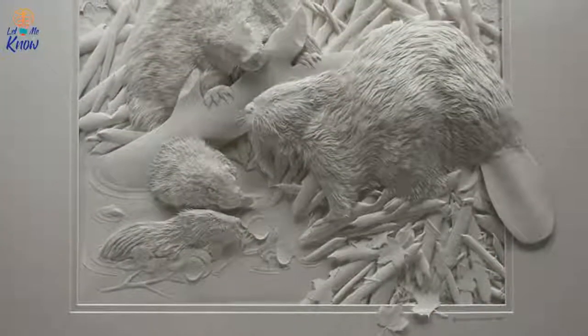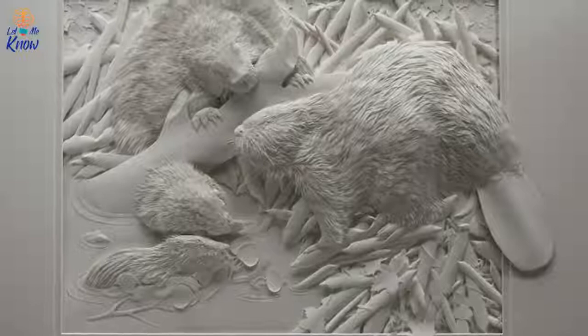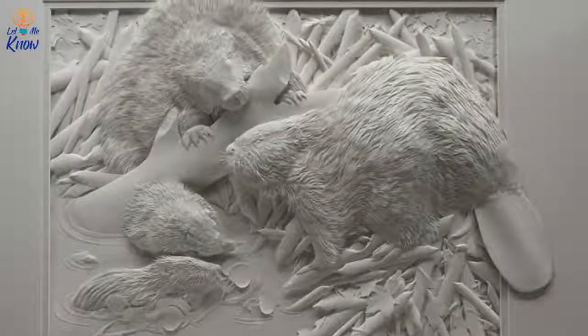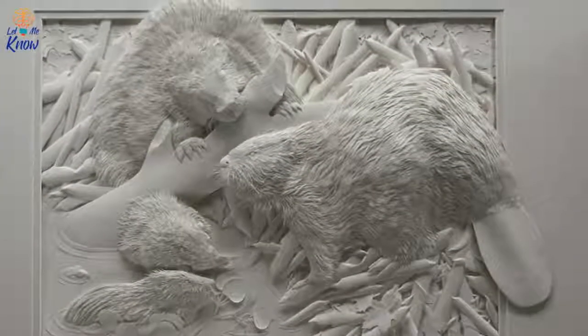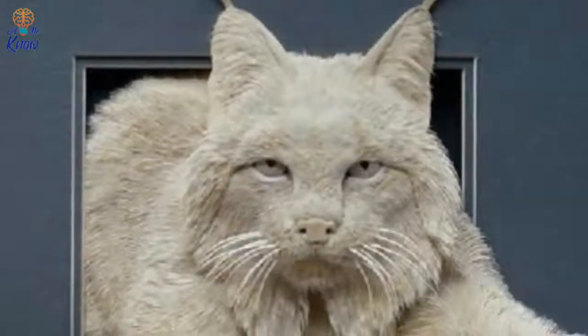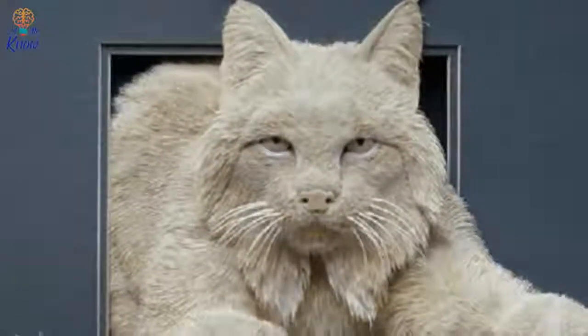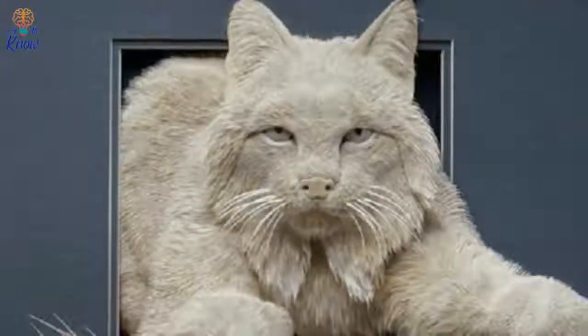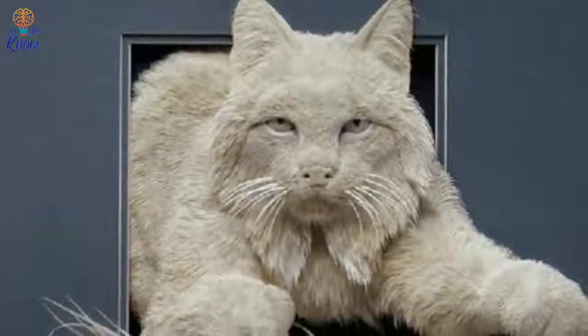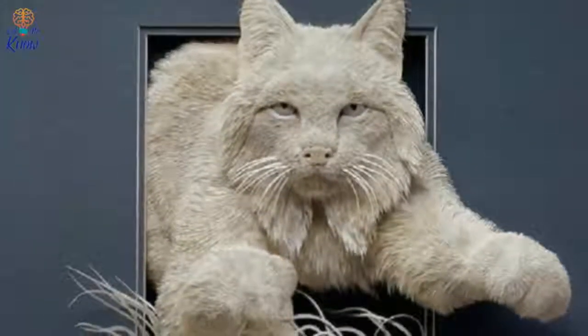Given that he's only working with white paper, Calvin's details must be exactly right in order to create the appropriate depth and shadowing. Even the tiniest mistake can throw off the finished look he's going for. Each small piece can take many weeks to complete. That's not difficult at all to believe when you look at one of Calvin's finished works — in order for something to be so lifelike, it's got to take a lot of time for him to perfect.